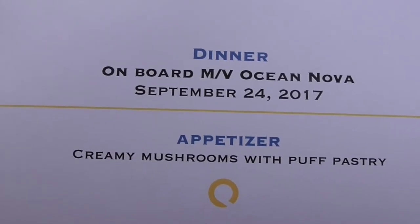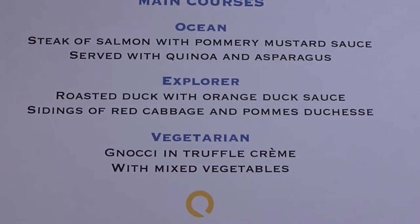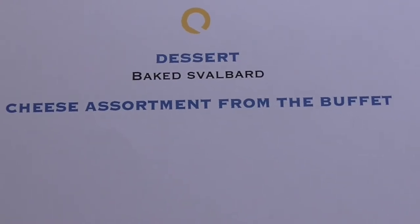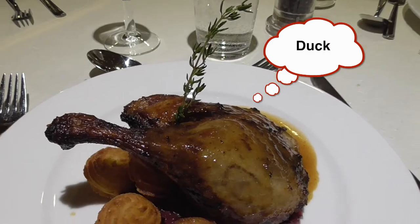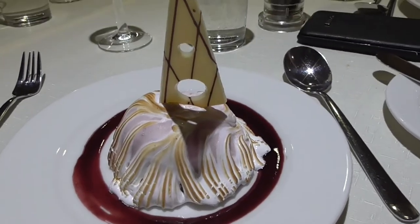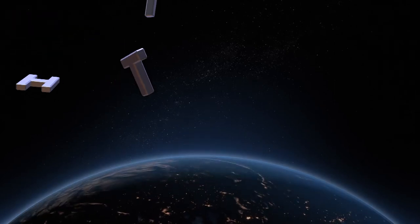Our farewell dinner: creamy mushrooms with puff pastry, French onion soup with cheese croutons, either salmon, roasted duck with orange sauce, or vegetarian. Dessert — I just know they're going to do a baked Alaska. Here's the little baked mushroom in puff pastry. It's called baked Alaska slaw bark. Thank you.